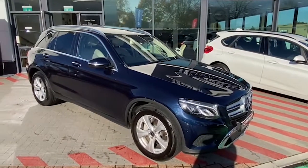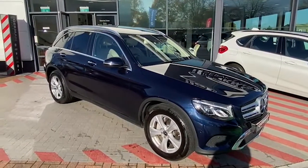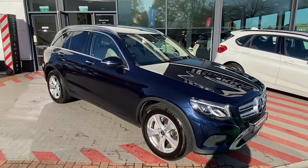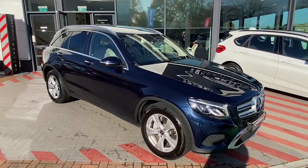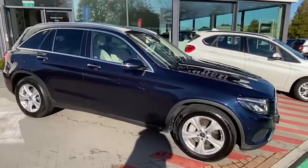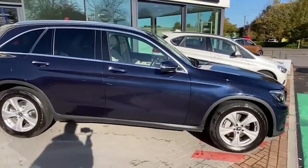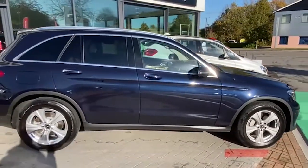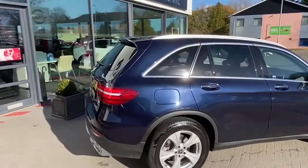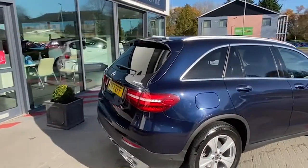Hi there, this is Ian from the German Service Center. I'd just like to take a minute of your time to show you around this lovely Mercedes GLC 220 D Sport. It's a premium plus edition, so it is very high specification, with a 2.1 litre turbo diesel engine and an automatic gearbox. It does come with remote tailgate opening — push the button and it'll go up, and push it again and it'll come down.